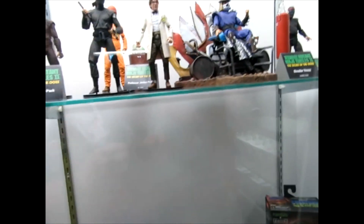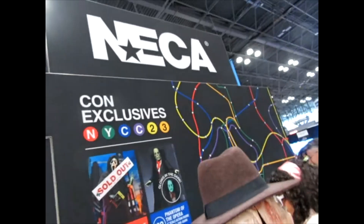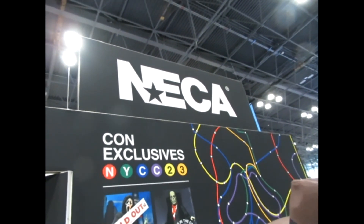That's it from the NECA booth, and some con exclusives. We'll see you next time, thanks for watching, bye.